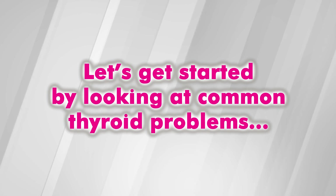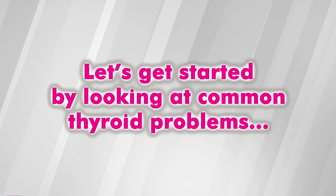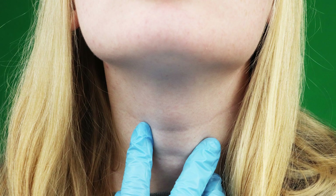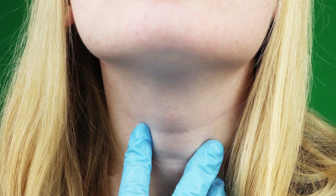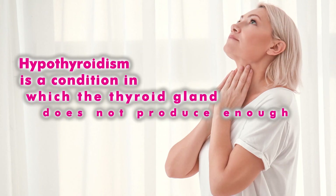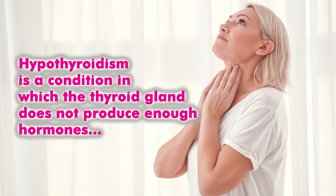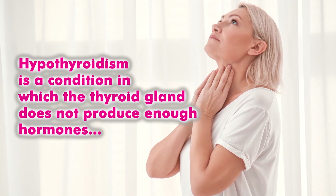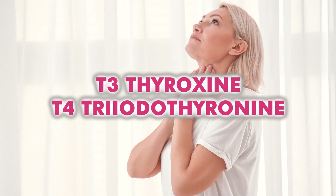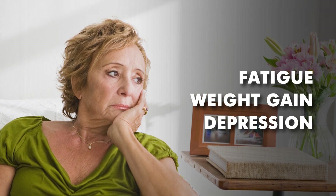Let's get started by looking at common thyroid problems with number five: hypothyroidism. If your thyroid is underactive, it will be categorized as hypothyroidism. Hypothyroidism is a condition in which the thyroid gland does not produce enough hormones — T3 thyroxine and T4 triiodothyronine. In hypothyroidism, the body's metabolic rate slows down, which can trigger symptoms such as fatigue, weight gain, and depression.